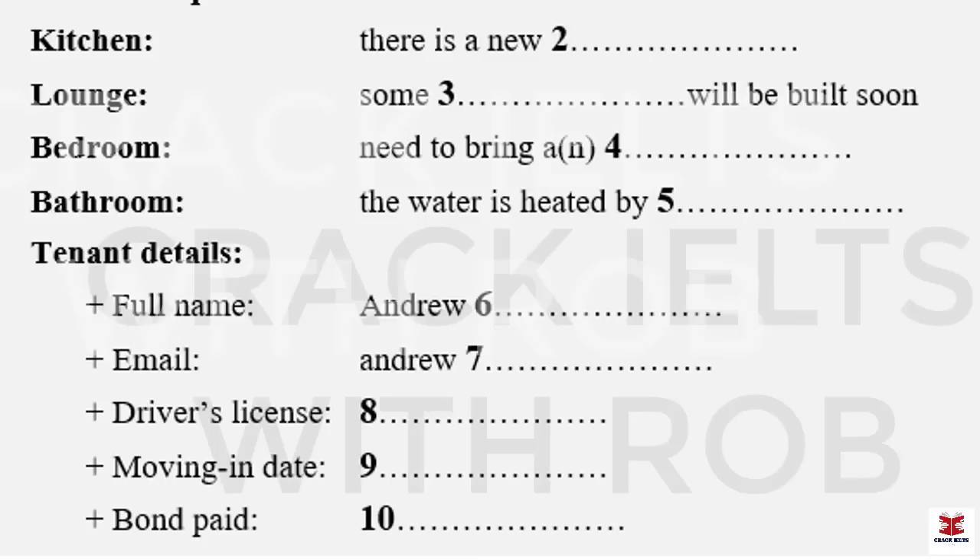And what's the best way to contact you, Andrew? Well, you've got my mobile number. Yes, I know. But an email address would be good as well, in case I need to send you documents. Right, I see. Well, my email is andrew171 at interglobe.com, spelt I-N-T-E-R-G-L-O-B-E. Great, okay, thanks.